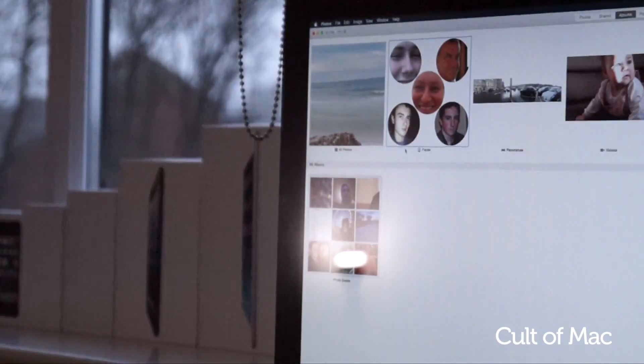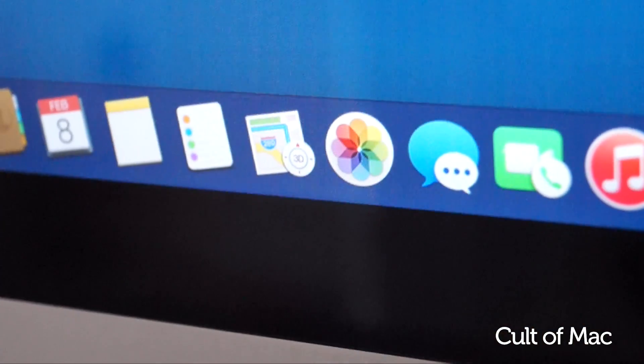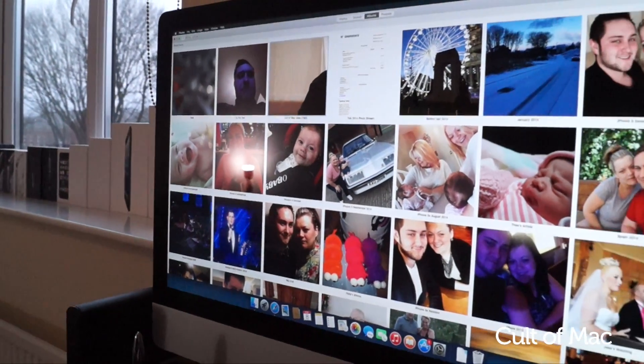iPhoto has been the photo editor of OS X for the last 13 years, and Apple has finally decided it's time for a change. That change is Photos, replacing both iPhoto and Aperture. Photos is easier to use and more streamlined, to help keep your precious photos organised and to edit them into masterpieces.